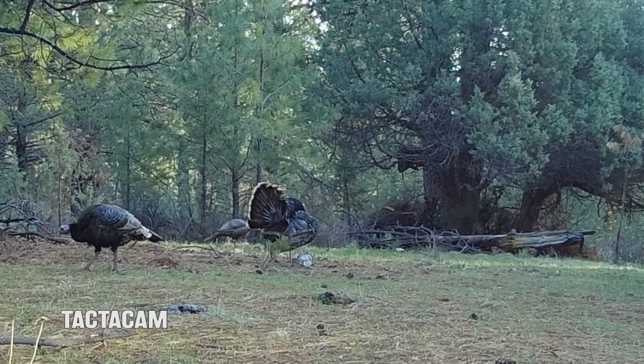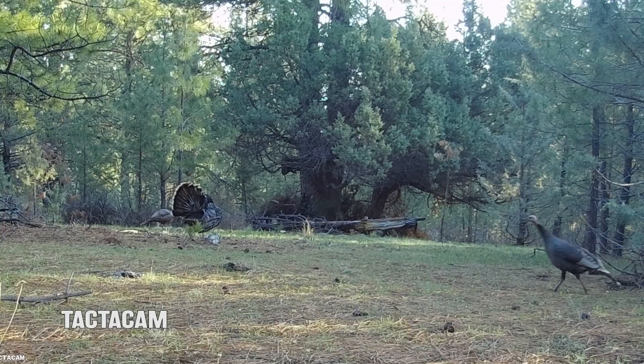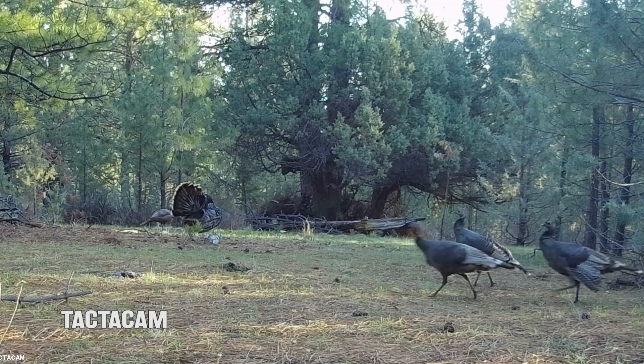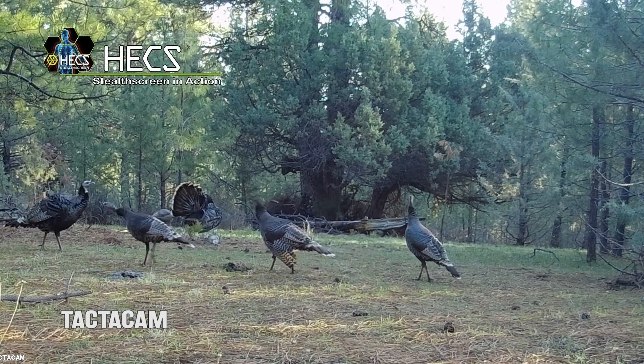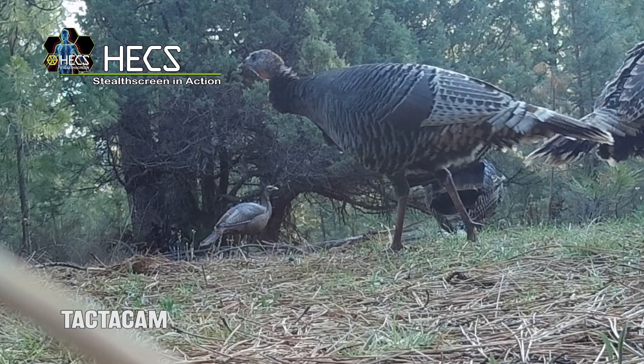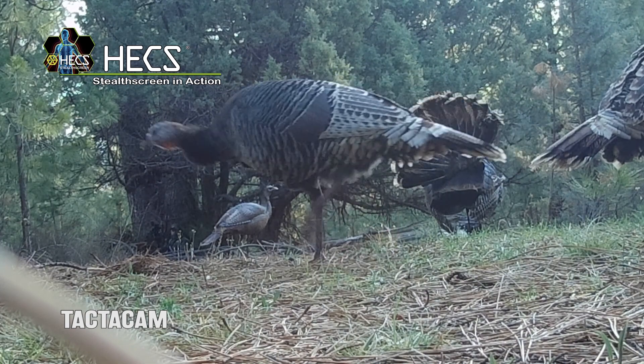This jake hung out only steps away for over 10 minutes until a group of hens finally moved through. He joined that flock and they fed around me for another 30 minutes before finally moving off. Throughout the entire encounter, not a single bird had any idea that I was anywhere around.